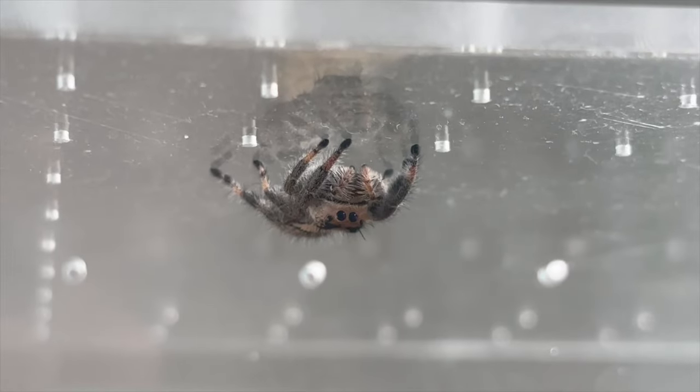Hello everyone and welcome back to Spoodapods. I'm David and today we're talking about our new jumping spider Miku. Now it's a bit of an unusual situation here — we weren't planning on getting another jumping spider but we did, and I thought I'd explain why, introduce her to you, show you her enclosure, and just talk a little bit about what happened.